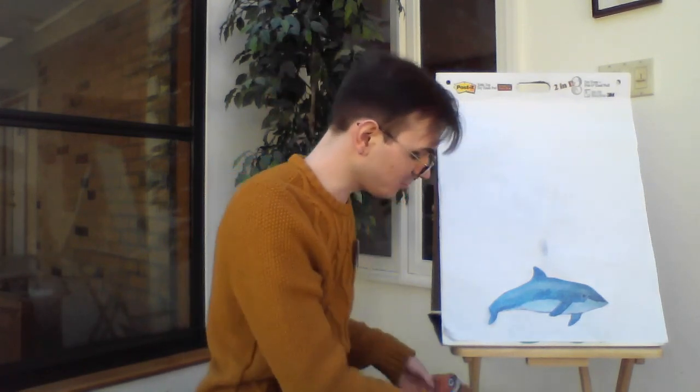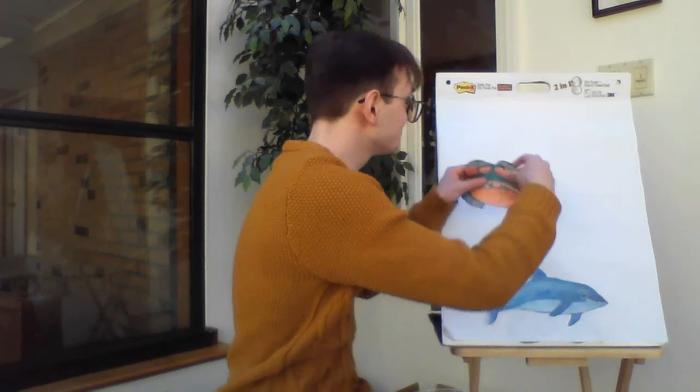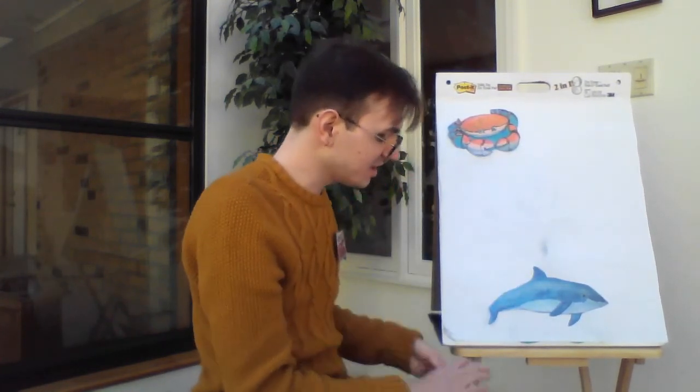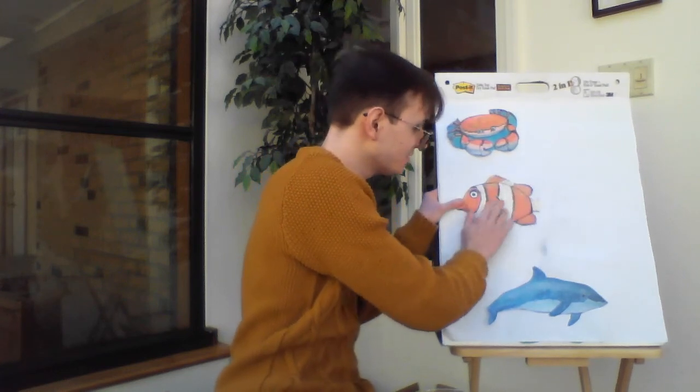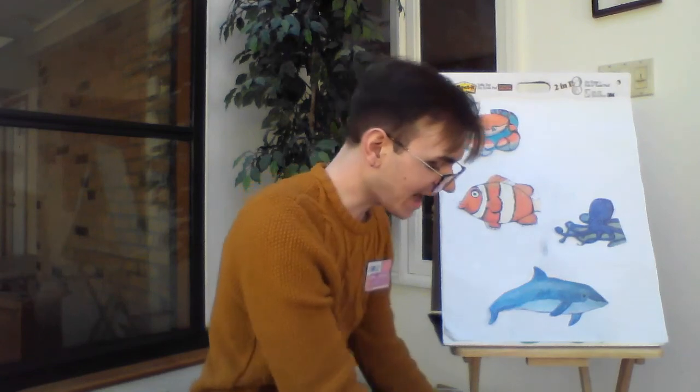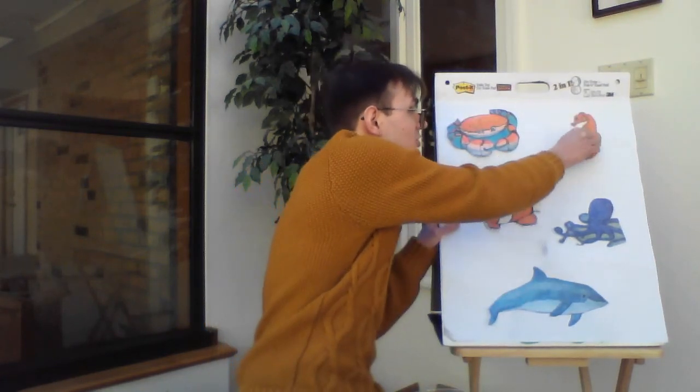One little dolphin, sad and all alone. But back swims the crab, back swims the fish, back swims the octopus, back swims the seahorse, and they played in the seafoam safe in their sea home. All right, great job.